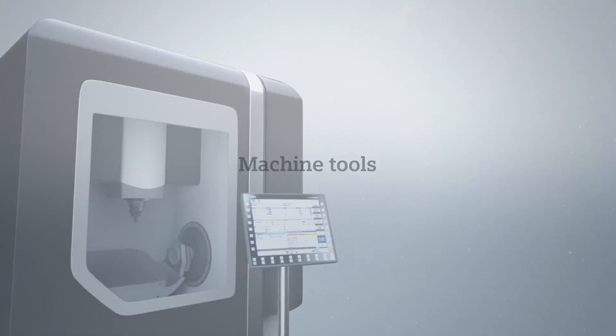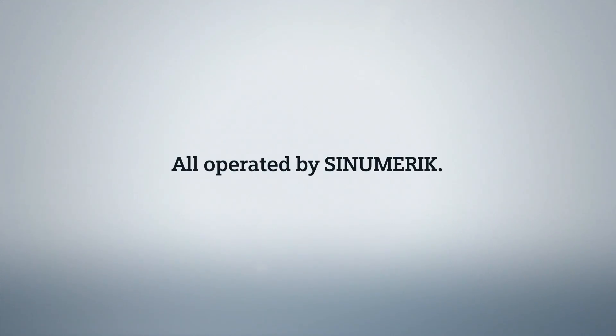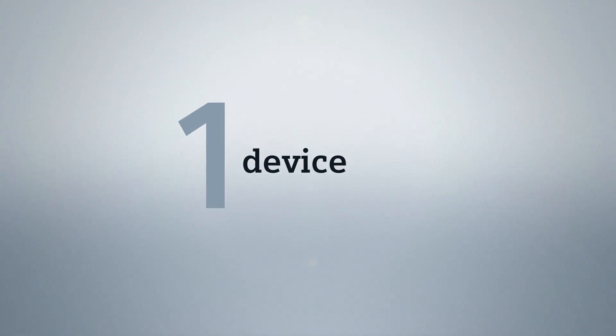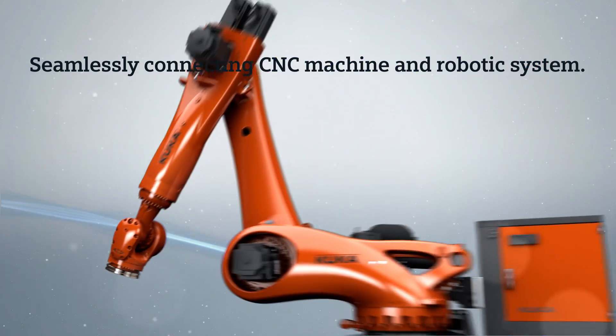Machine tools and robotic systems — all operated by Synumeric. One device. One interface. Seamlessly connecting CNC machine and robotic system.